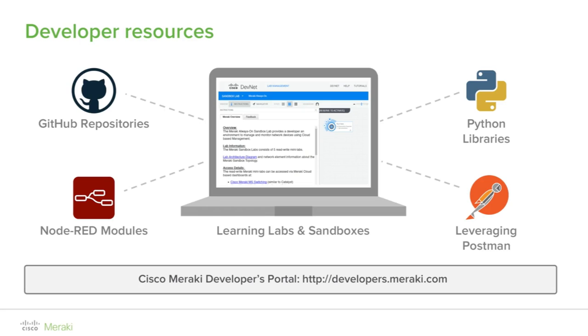Node-RED is a tool for wiring together hardware devices, APIs, and online services in new and interesting ways. Node-RED provides a browser-based flow editor that makes it easy to wire together flows using the wide range of nodes in the palette. Flows can then be deployed to the runtime in a single click. A built-in library allows you to save useful functions, templates, or flows for reuse. With over 225,000 modules in Node's package repository, it is easy to extend the range of palette nodes to add new capabilities. Node-RED can be run on a variety of platforms, from edge-of-network devices to the cloud.